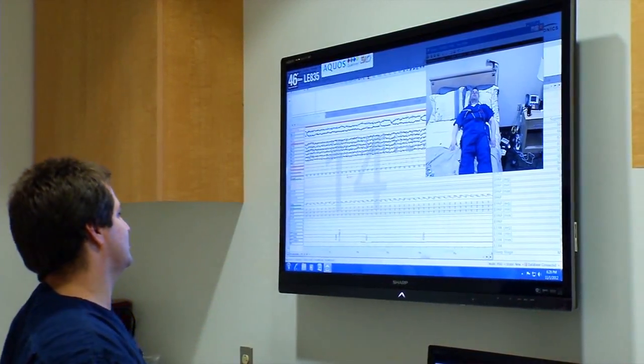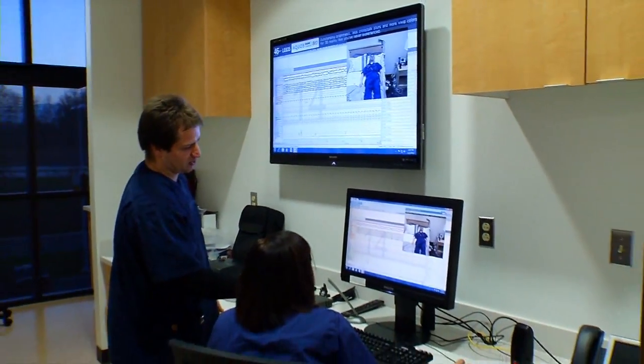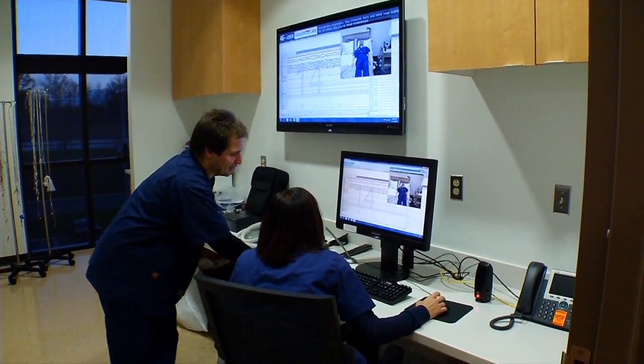When you're monitoring a sleeping patient, you're in a setting similar to this lab here at Tri-C, where you have computers that monitor them by video, audio, and also all the data that's collected on the computers.